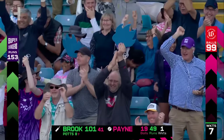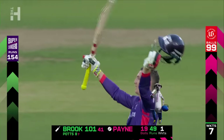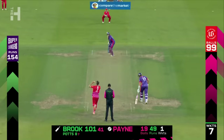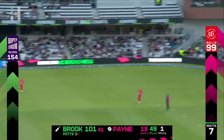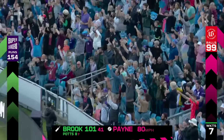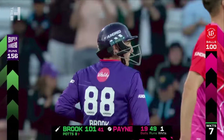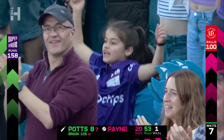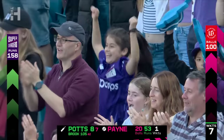And what a way to get there — single-handedly he's taken the Superchargers past 150. Keep getting runs in this fashion. Swings again, in the gap — another boundary to finish off. What a set that is: 4-4-4-6-4. 22 off the last set.